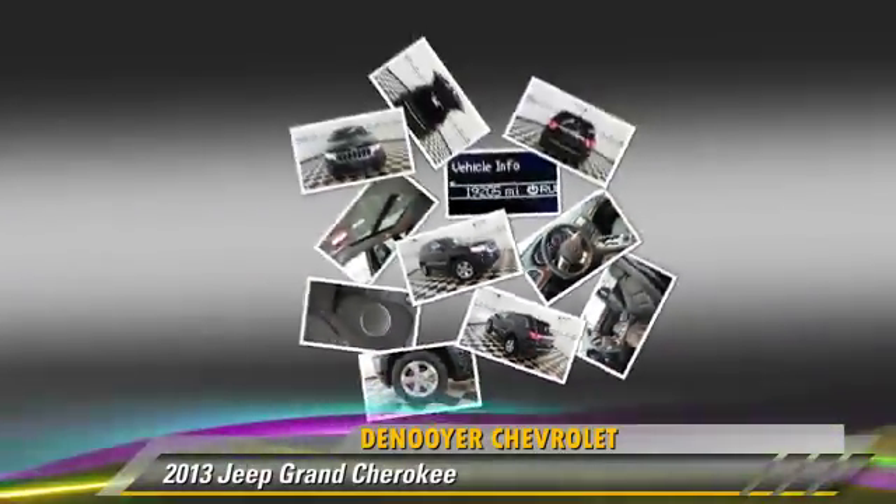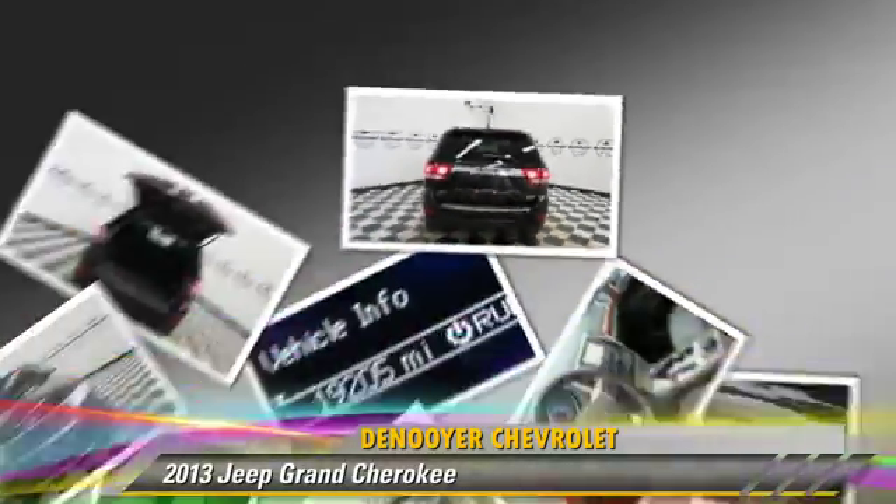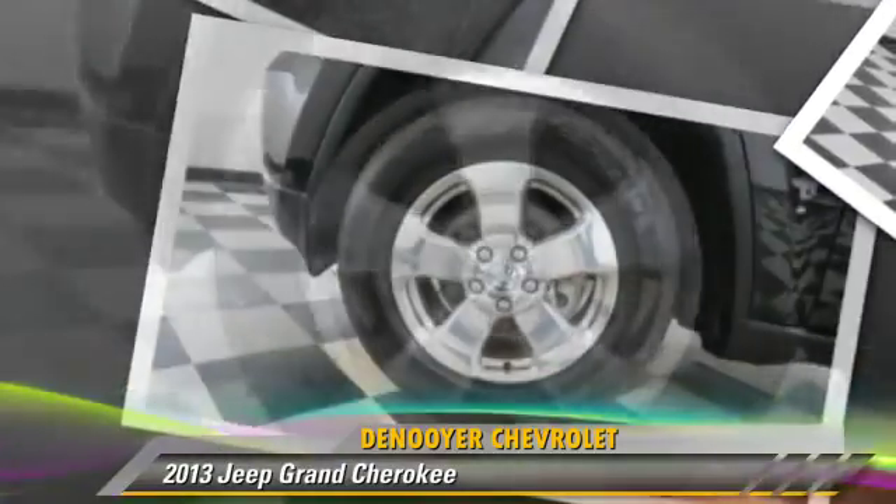This Jeep is well equipped, featuring dual front airbags, keyless entry, and alloy wheels.